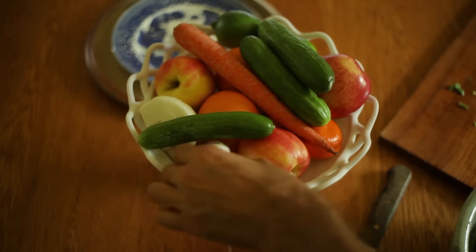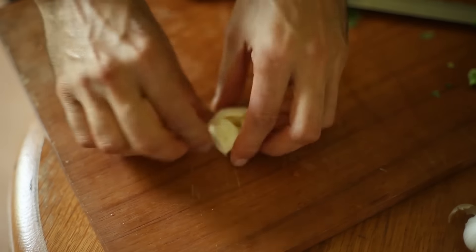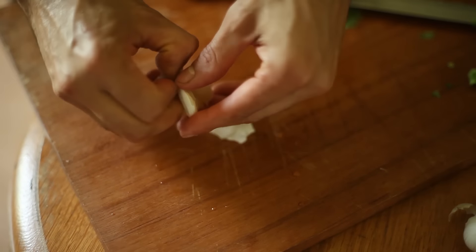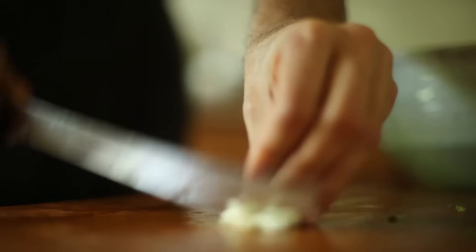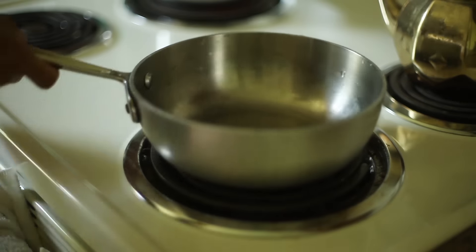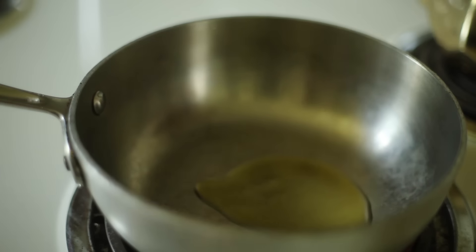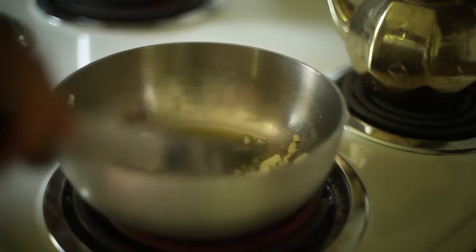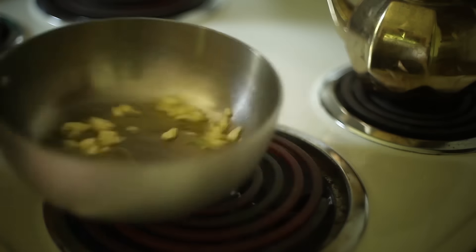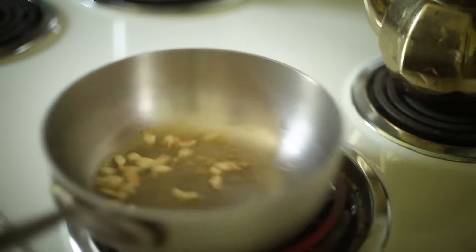I grabbed a garlic clove, smashed it to peel it, and then chopped it up. I added some olive oil into a pan and dropped the garlic to slightly brown. Once the garlic was starting to gain golden crispy edges, I added about a quarter cup of pine nuts and toasted them, always mixing with a spoon.